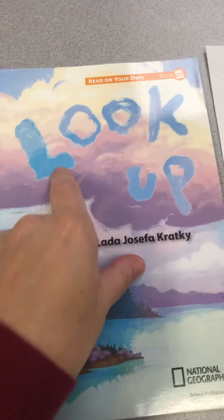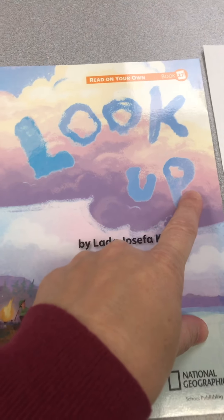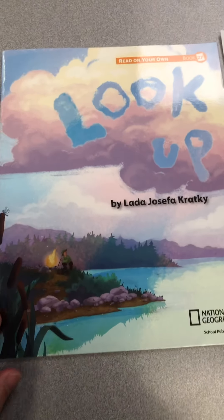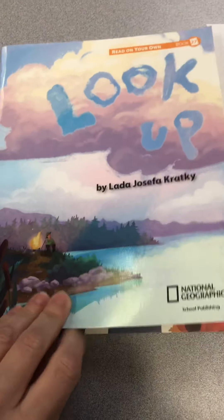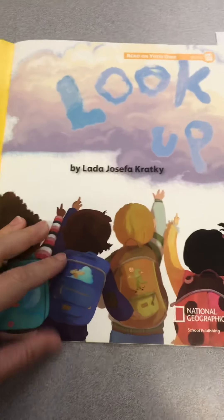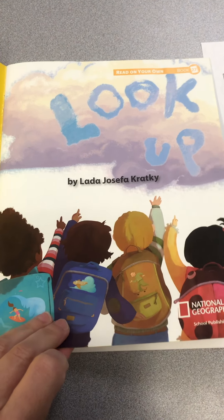The story is called Look Up. Look up. It is nice to look up at the sky sometimes, it looks very beautiful. I think that they're all looking up at that sky. I look up.